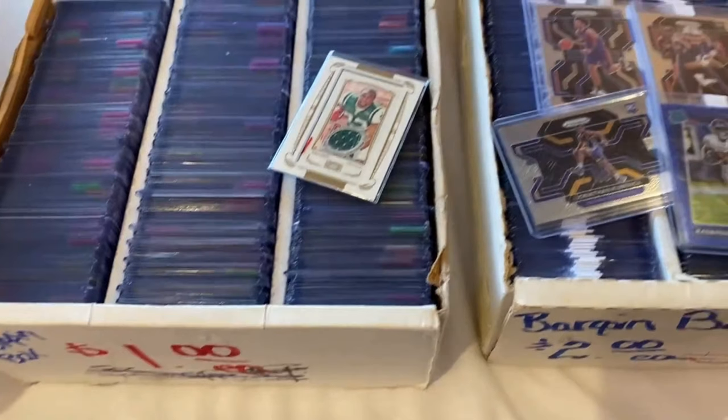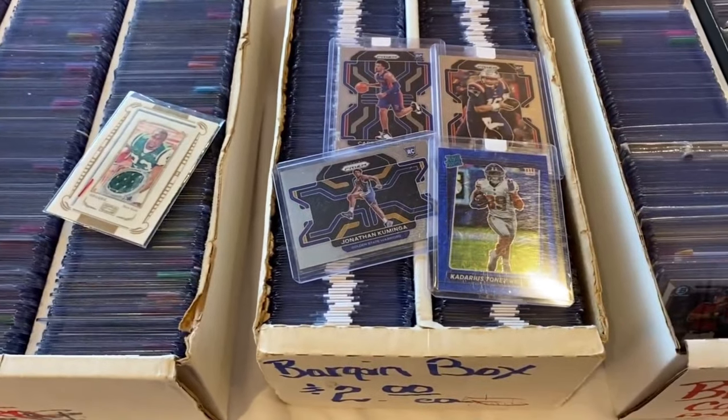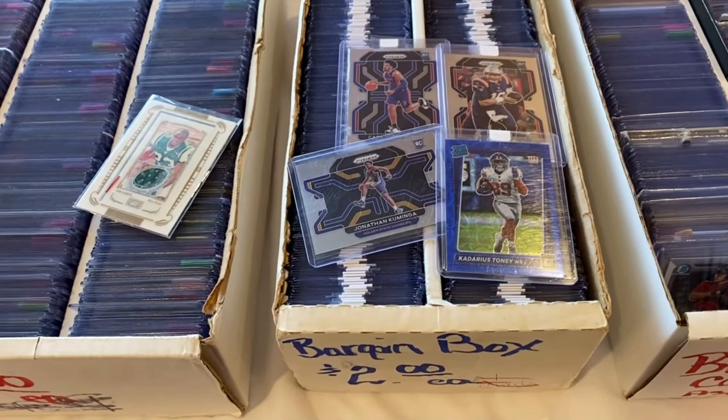Found some really good deals in this $1 and $2 box. Definitely the highlight was the Prism variation Jonathan Kaminga. But it was pretty cool to get a Kadarius Toney, Mac Jones, and Cade Cunningham out of here too. Not too bad for $9.